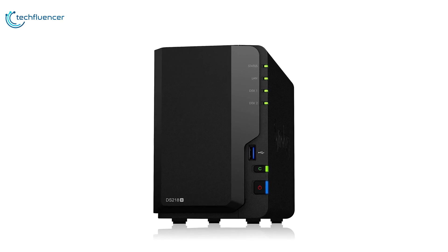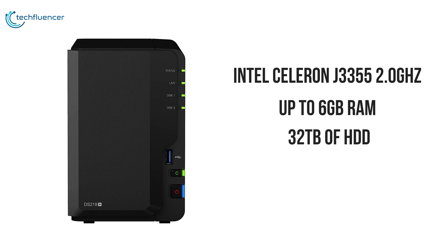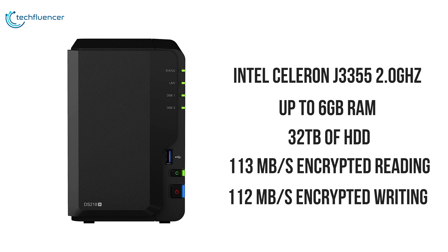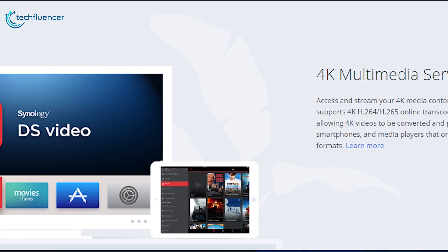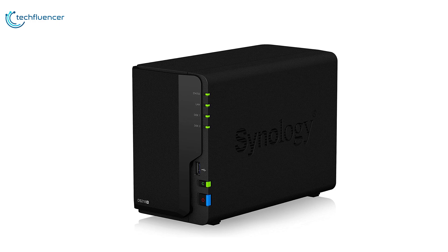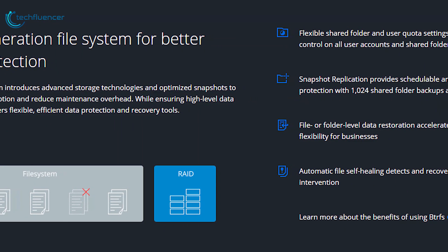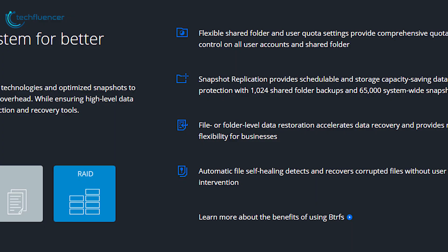The Synology DS218 Plus is the most impressive NAS in Synology's 2-bay range for home users, with powerful hardware and lots of features. Equipped with a dual-core Intel Celeron J3355 2GHz processor and up to 6GB of RAM alongside 32TB of HDD support, the DS218 Plus delivers 113 Mbps encrypted reading and 112 Mbps encrypted writing speeds. Supporting 4K H.264 or H.265 with real-time 4K video streaming, this NAS device provides hassle-free and high-quality video playback across various devices. Featuring AES 256-bit encryption, the disk station encrypts shared folders and network data transmission to avoid unauthorized access. Snapshot replication provides schedulable, storage-saving data protection with 1,024 shared folder backups and 65,000 system-wide snapshots to prevent data corruption and reduce maintenance overhead.